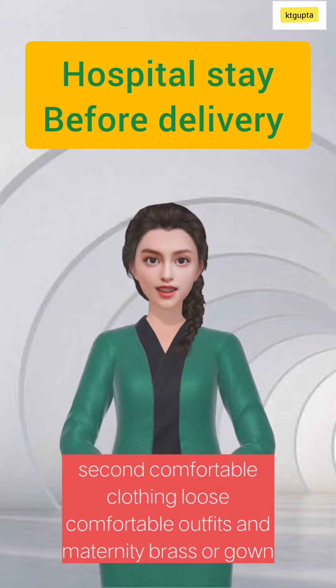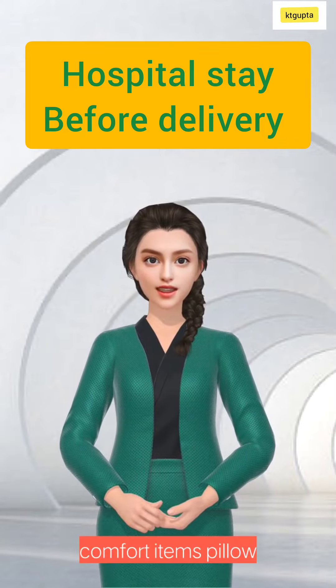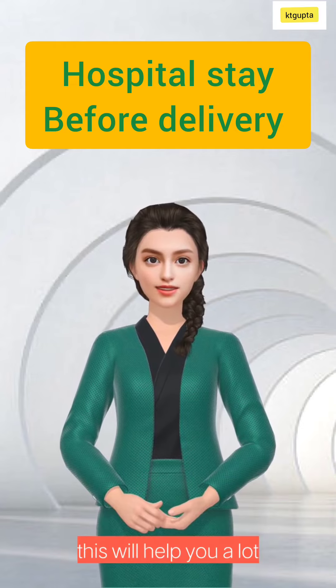Second, comfortable clothing: loose, comfortable outfits and maternity bras or gown for after delivery. Third, comfort items: pillow, blanket, or any items that make you feel more at home. This will help you a lot.